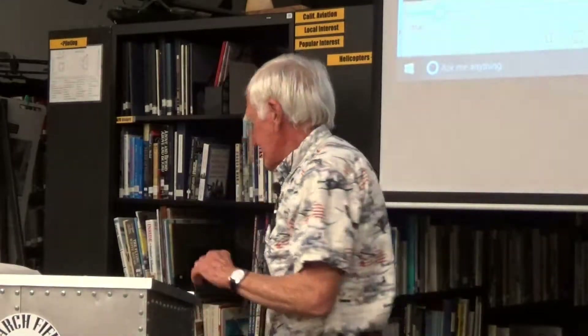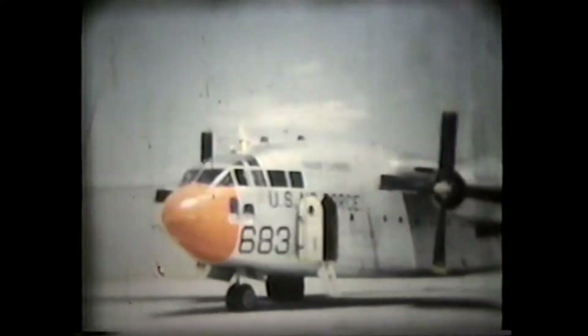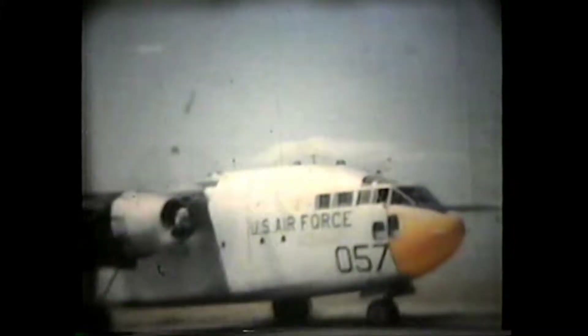Every summer, we would take two weeks and everybody would go to what they called summer camp — we'd go to some other base and fly as a unit for the two weeks. In 1961, we were at Boise, Idaho. Here I am going up in the plane with a parachute on, and there's a flight of three taking off. When we'd fly up there for summer camp, we'd have a full 48 planes.